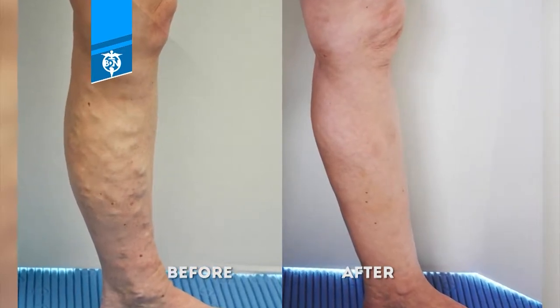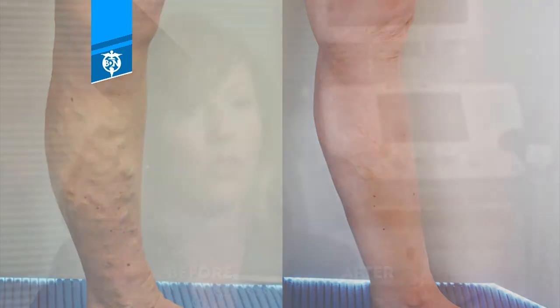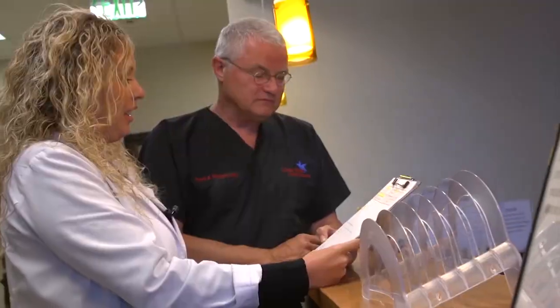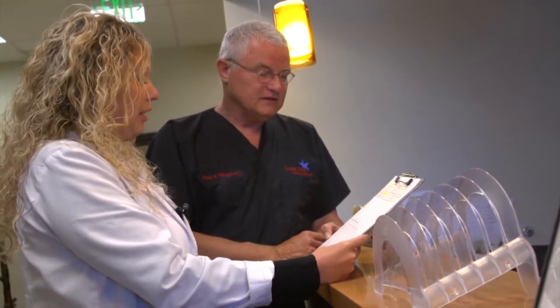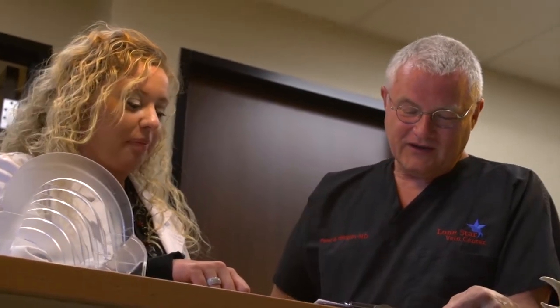My dermatologist recommended Dr. Morgan and he was very forthcoming with information. It wasn't a lot of extraneous things that I didn't understand — it was very to the point. He told me exactly what he could do for me, the benefits, the side effects, and it gave me an opportunity to weigh the pros and cons of whether I wanted to go forward.